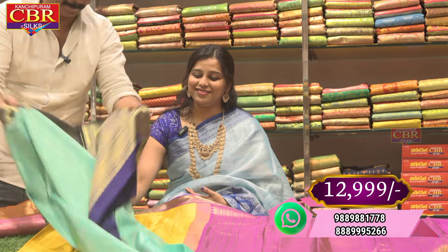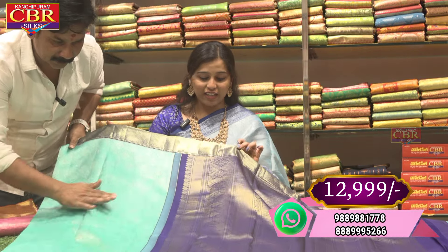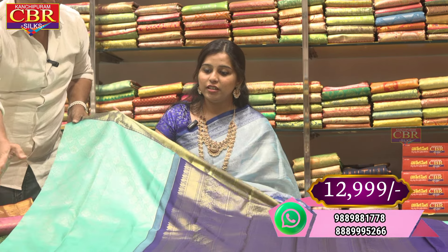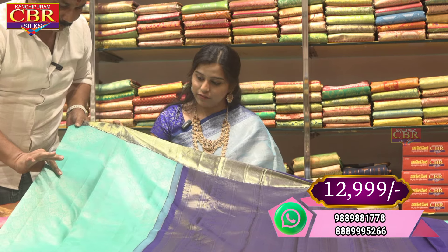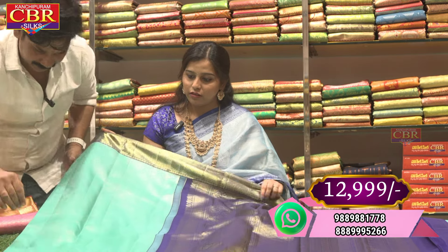This next sari has light colors in a contrast combination. This is a contrast color — blue and navy blue. The border is a golden jerry and silver. It has a special handloom saree finish.